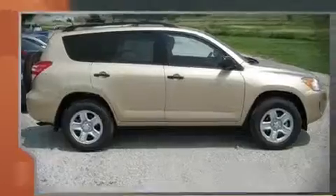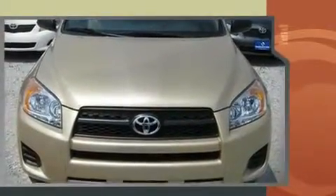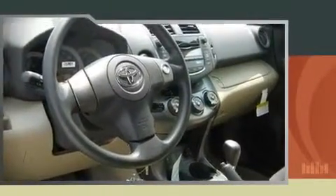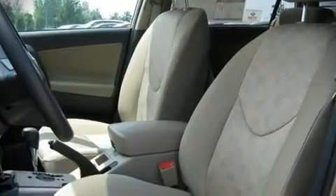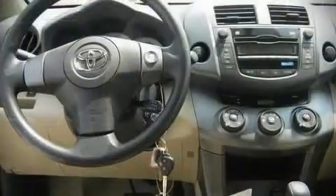It features four-wheel drive capabilities, a durable automatic transmission, and a 2.5-liter four-cylinder engine. Highway fuel economy of 27 miles per gallon distinguishes this vehicle as energy-saving transportation.